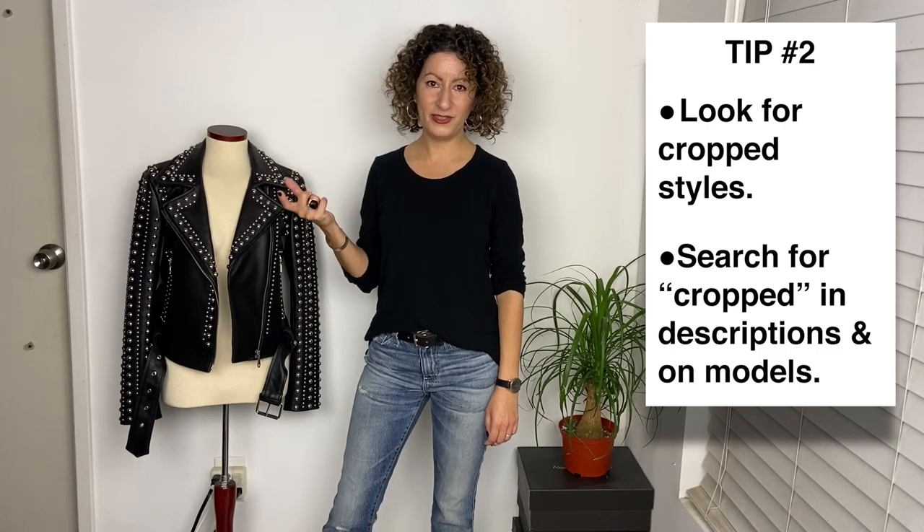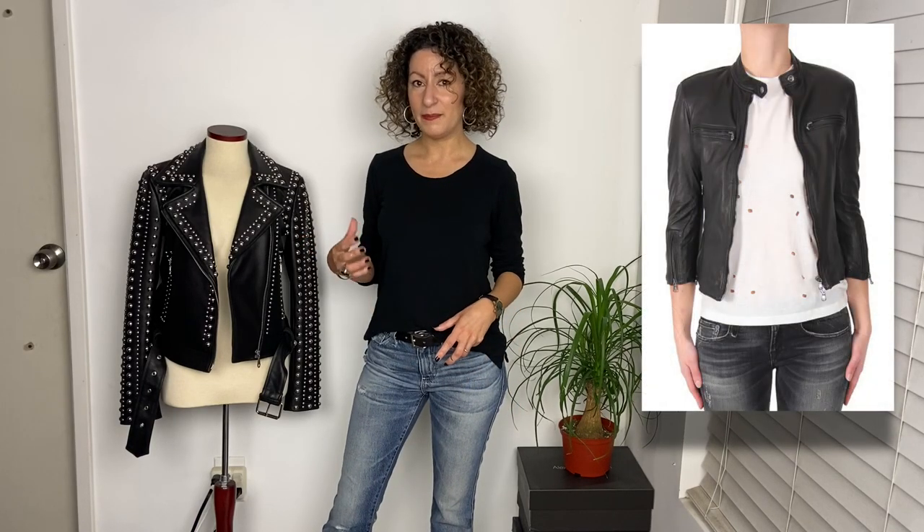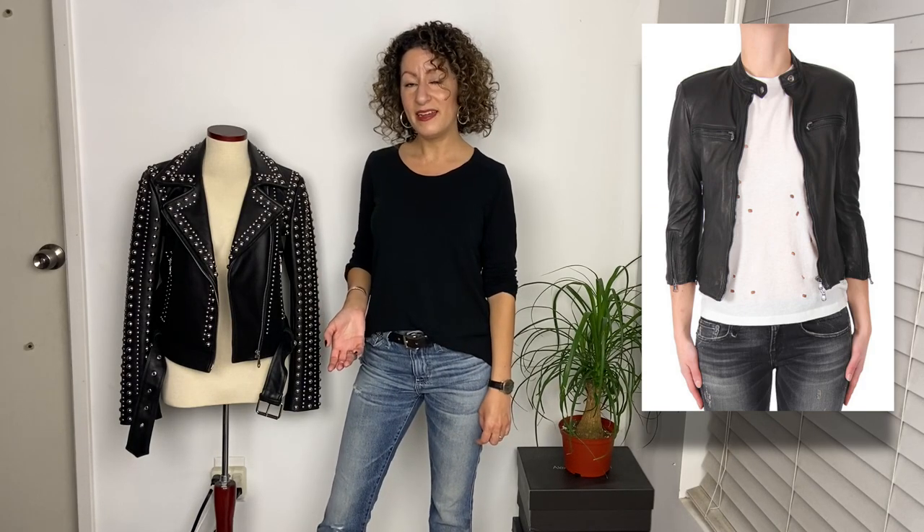You can also look at the models in the product images. You can tell when it's a shrunken fit — you'd be able to see the model's wrist, or the jacket will come up kind of high on her waist or torso. That's a really good indication that the jacket has a cropped fit and that it will fit a little shorter in the areas that you need.